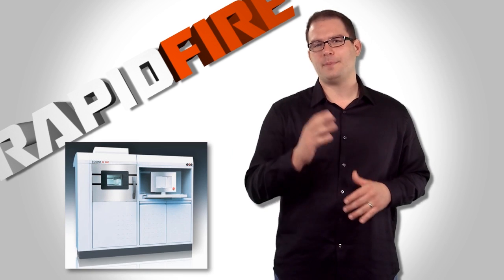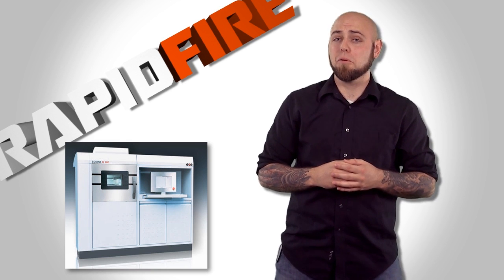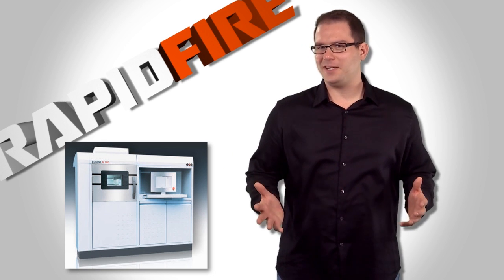The Eosynth M28. This direct metal laser sintering machine prints metal components, making it possible to print prototypes or even working parts. It also means a multi-million dollar installation, but we made room for it in the PD&D budget.